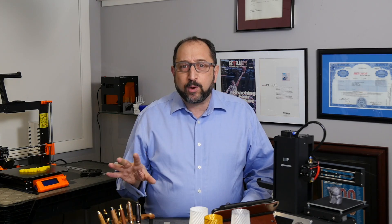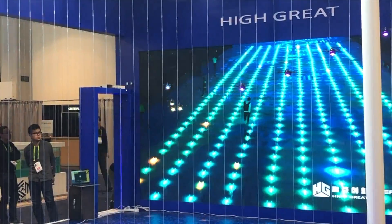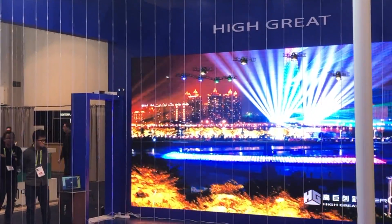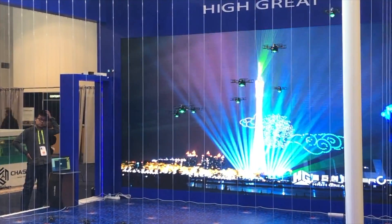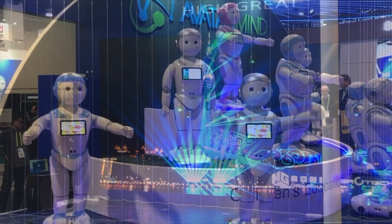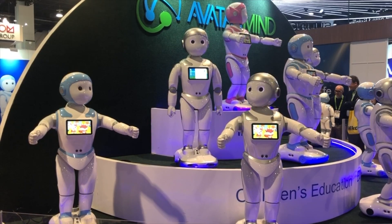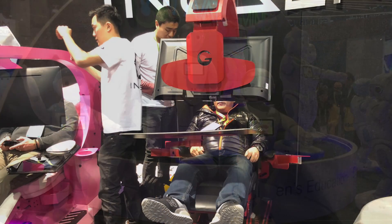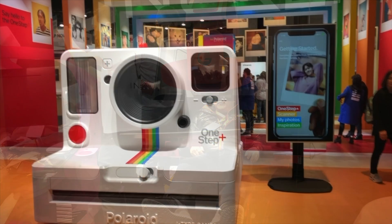Another thing that was everywhere you looked: you saw drones, you saw robots, and you saw virtual reality. Take a look at this drone clip — fascinating. This was a swarm of drones all dancing to music together. Likewise, here's a video clip of a bunch of robots dancing to music together. And there were virtual reality seats and headsets everywhere you looked.